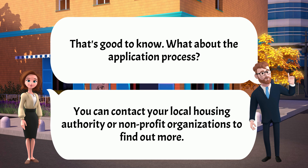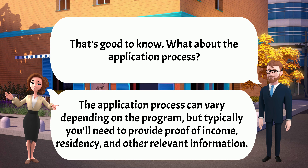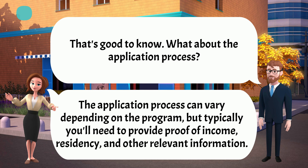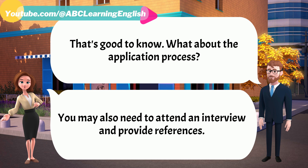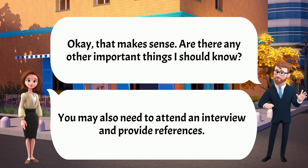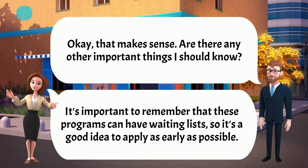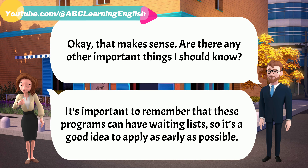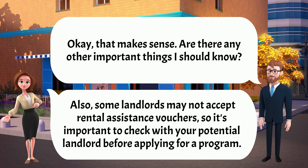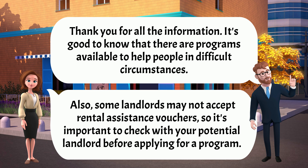That's good to know. What about the application process? The application process can vary depending on the program, but typically you'll need to provide proof of income, residency, and other relevant information. You may also need to attend an interview and provide references. It's important to remember that these programs can have waiting lists, so it's a good idea to apply as early as possible. Also, some landlords may not accept rental assistance vouchers, so it's important to check with your potential landlord before applying for a program.